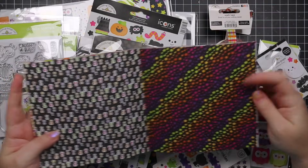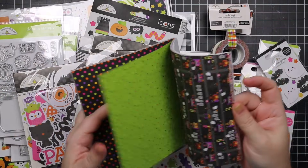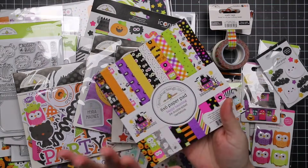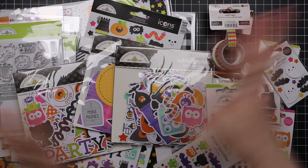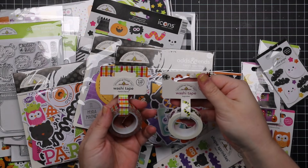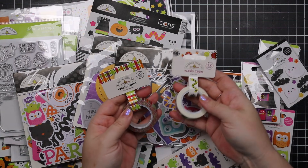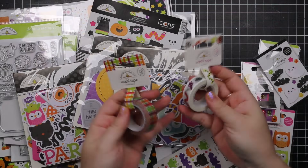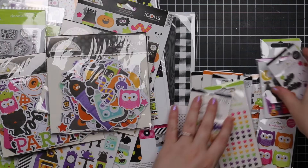Some of this you could use for just about anything — doesn't specifically have to be Halloween. So you get the six by six pack, we've got the 12 by 12, washi tapes, and the cute Bugaboo and Frankie's Flannel — it's got a little bug theme. Really cute.